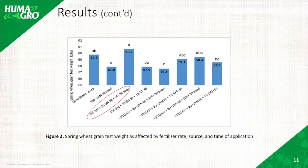In Figure 2, when she tested the wheat grain weight, treatment three also showed the highest spring wheat grain test weight.